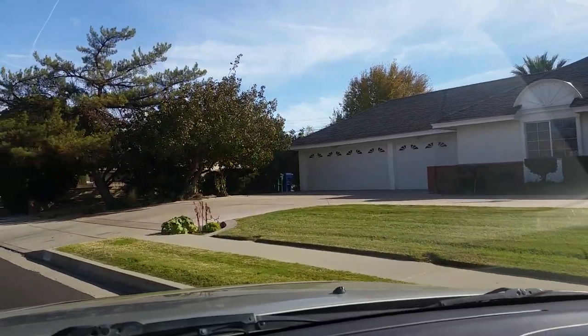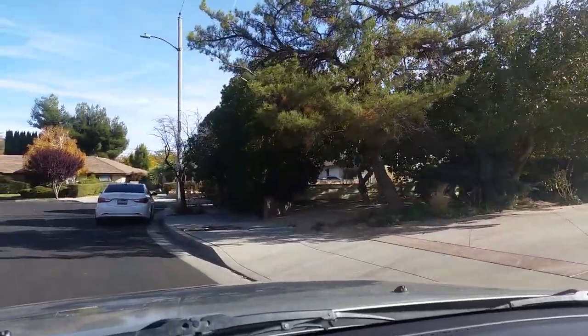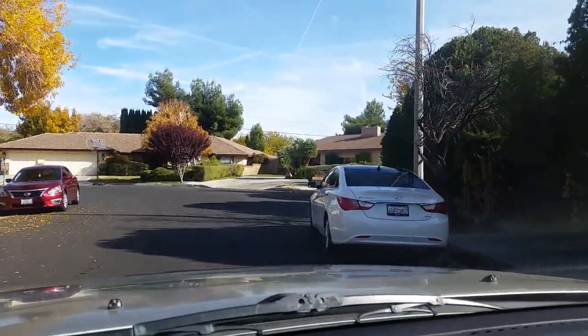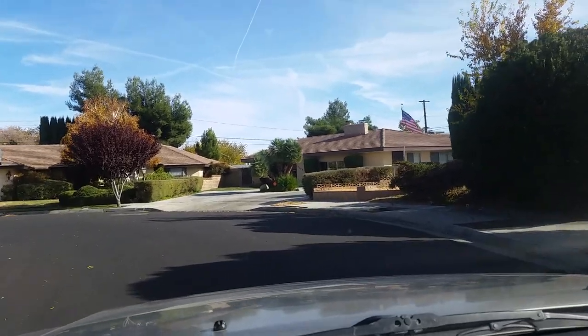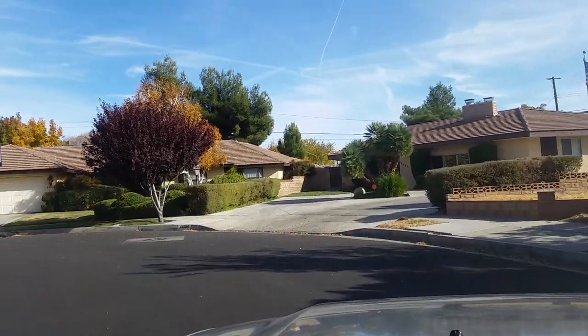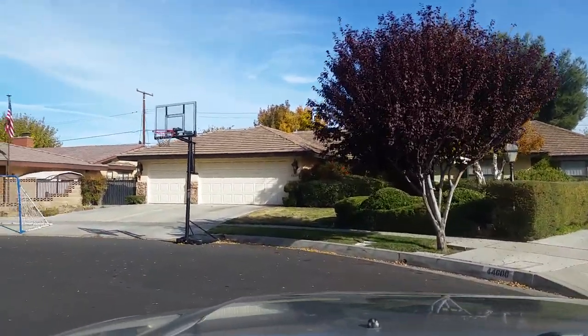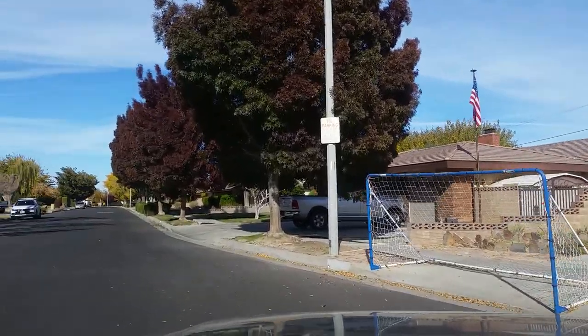Now I'm going to drive through the neighborhood and show you some more of the houses. Again, most of these are all one-story ranch. There are some two-story homes in the neighborhood, but one-story are my favorite, especially once you start getting older. Who wants to be going up and down steps once you're older?